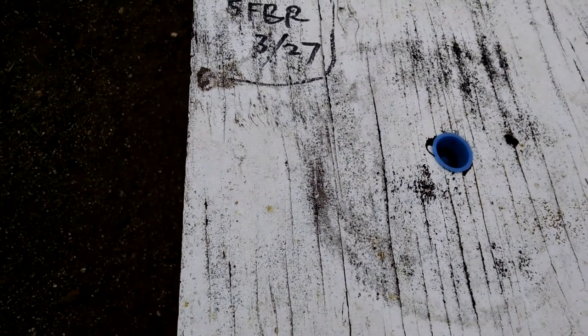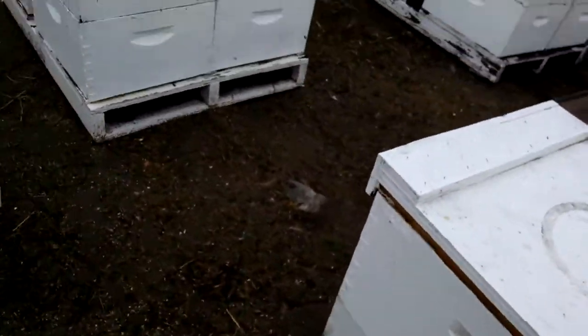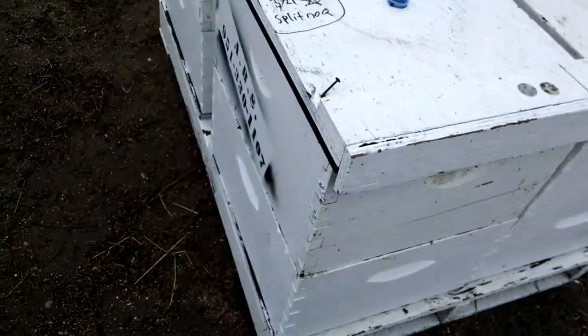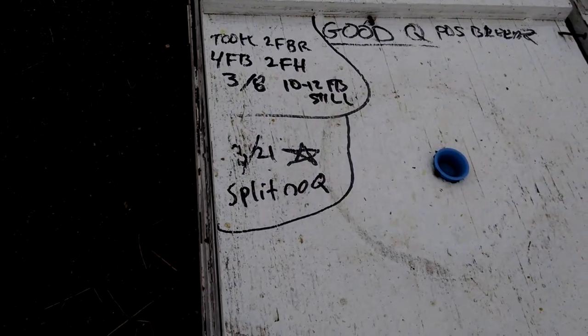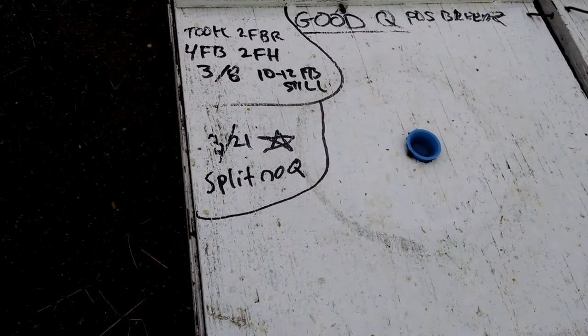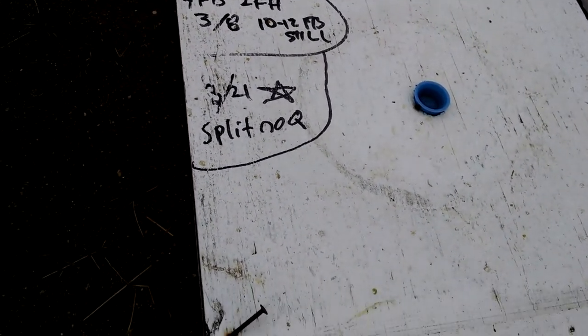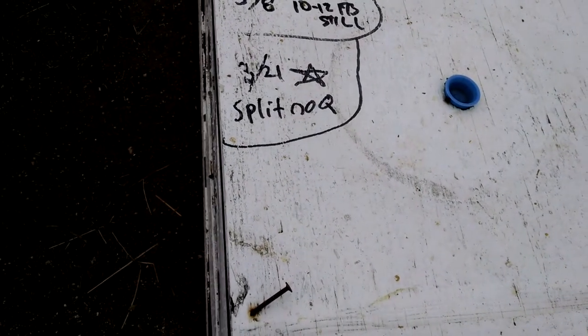Took me a minute to figure that out. So FB is some kind of a bee, and FBR is a different kind of bee, probably. Good pattern. Took two FBR, four FB, two FH. Split. No queen.